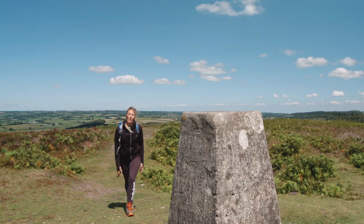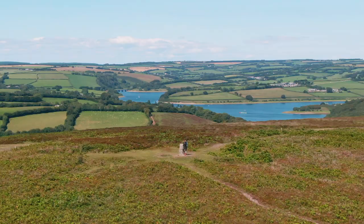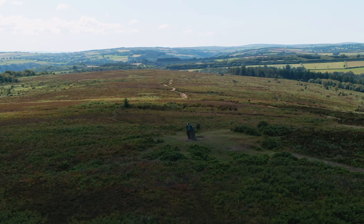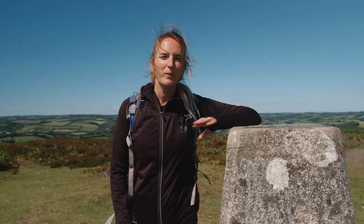Wow, what a spectacular view. And on a clear day like today you can make out Dartmoor over there. And when you've soaked up all there is to see, at the trig point turn slightly left down the hill and see what we can find.